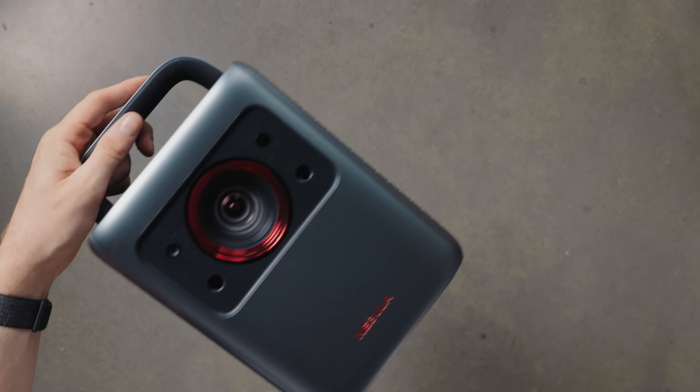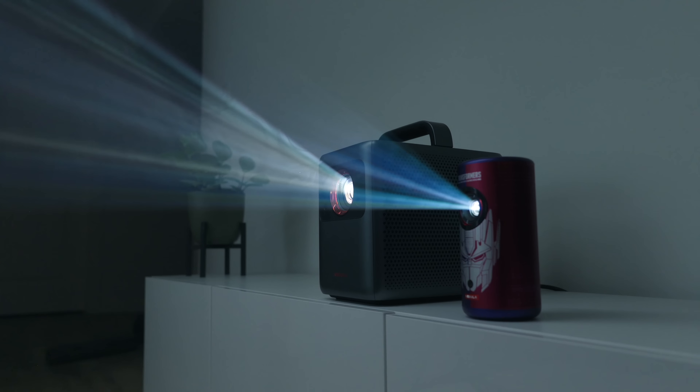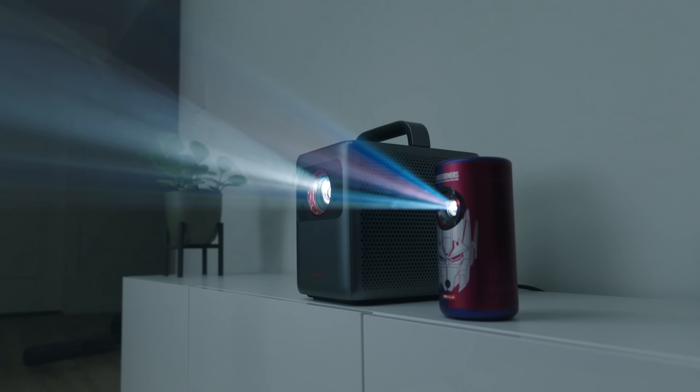Both of them are made by Nebula, who is sponsoring this video. And if that brand name is new to you, Nebula is made by Anker — you've seen them before on this channel. They make awesome products so you know they're going to be good. Let's take a look at the Cosmos Laser 4K and the Capsule Laser 3.